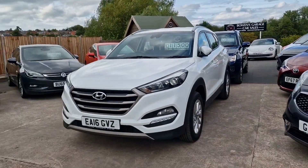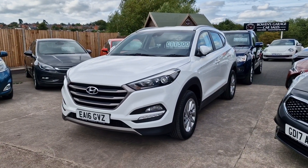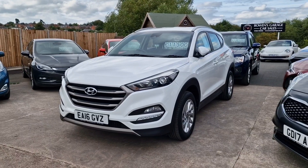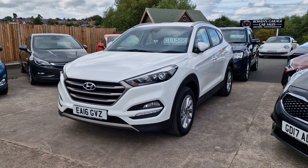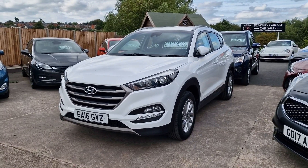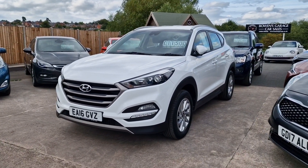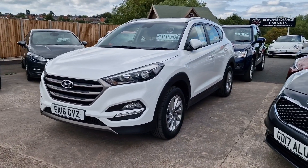16 plate Hyundai Tucson 1.7 diesel — this is the SE Blue Drive. 56,000 miles, five service stamps in the book. In white, really clean and tidy car. £11,500 — SUVs are ever so popular as you all know.